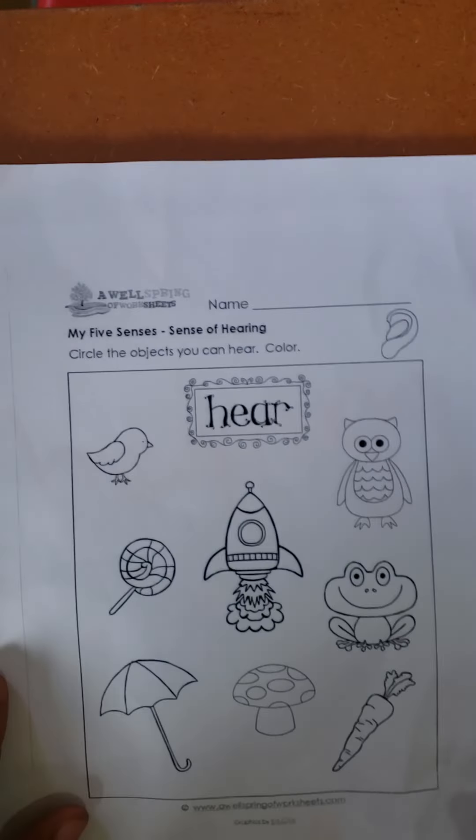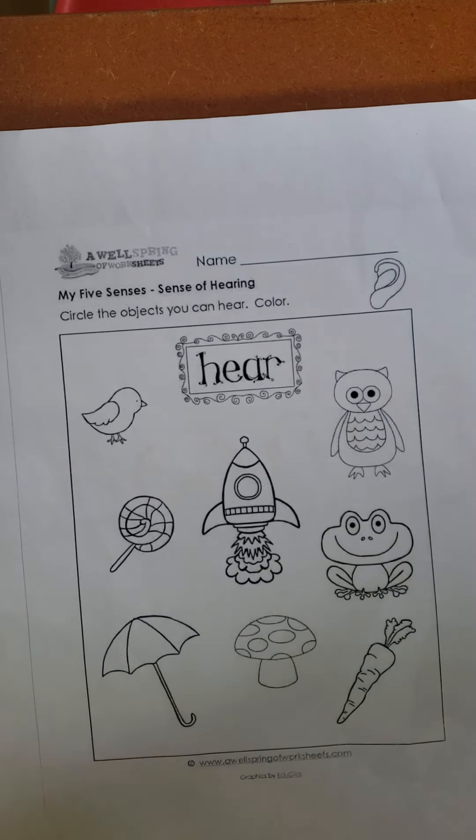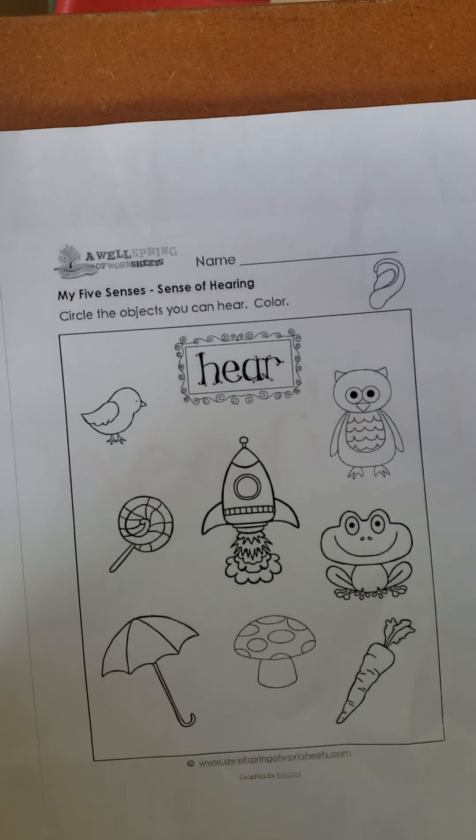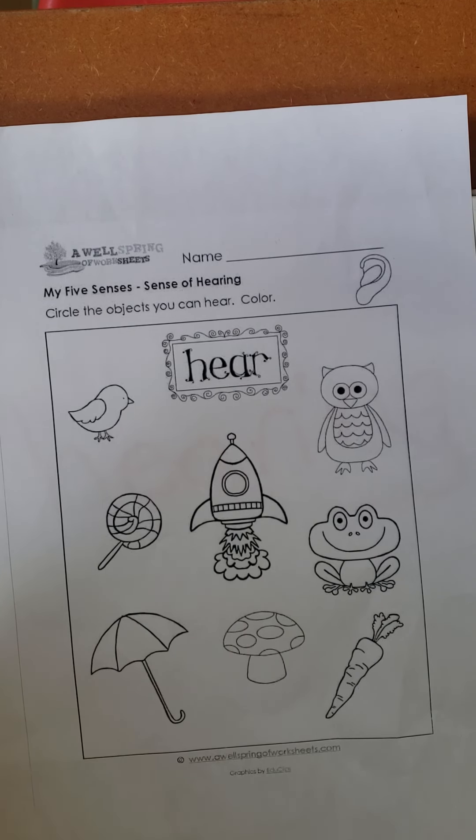I've got this worksheet that I would like you to do. The worksheet says circle the objects you can hear and then you'll color them. So there are different pictures on this paper. What I would like you to do is to circle the pictures that produce sound — sound that you can hear — and you color the objects.